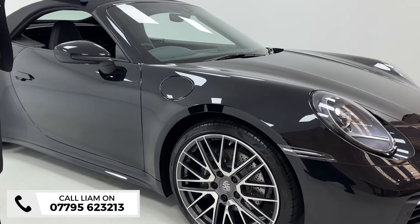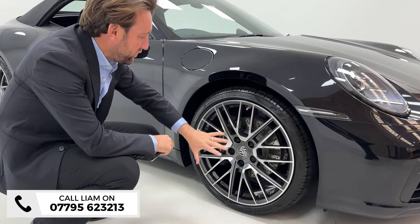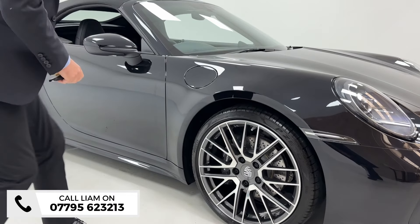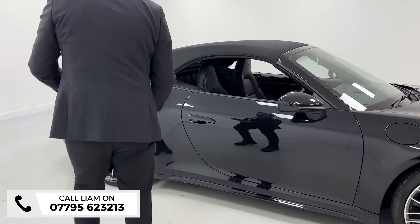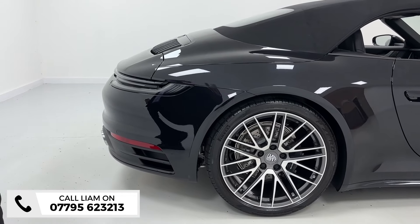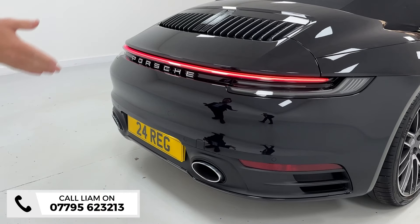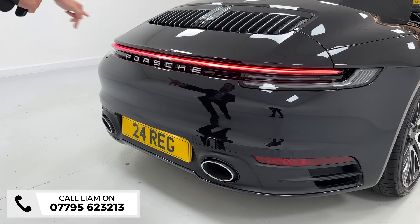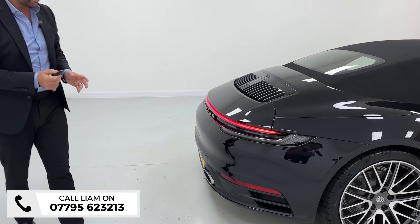The turbo wheels are a big optional extra — I think they're lovely. You've got the gray spokes with diamond cut on the outside. Sport design skirts just make it sit that little bit wider and sportier, and then you've got the bigger wheels on the back. Moving around the rear: sports exhaust is a great optional extra, and the beautiful LED light bar at the back always makes them look superb.